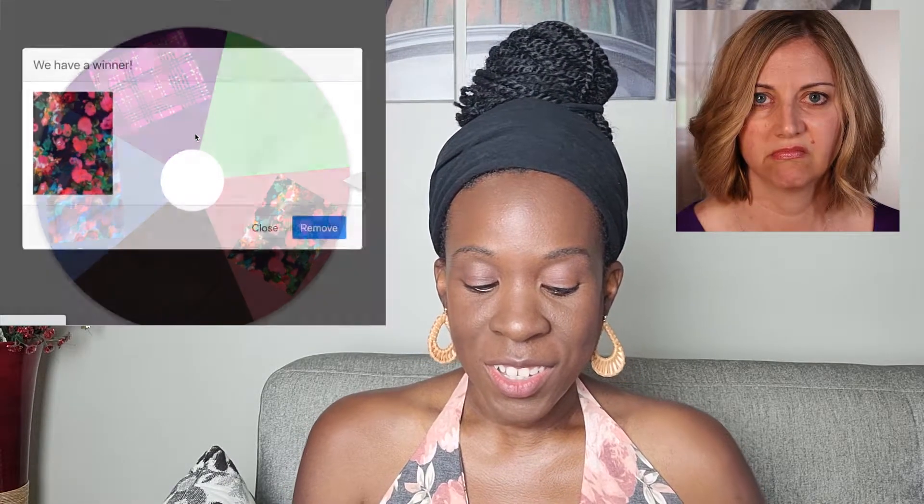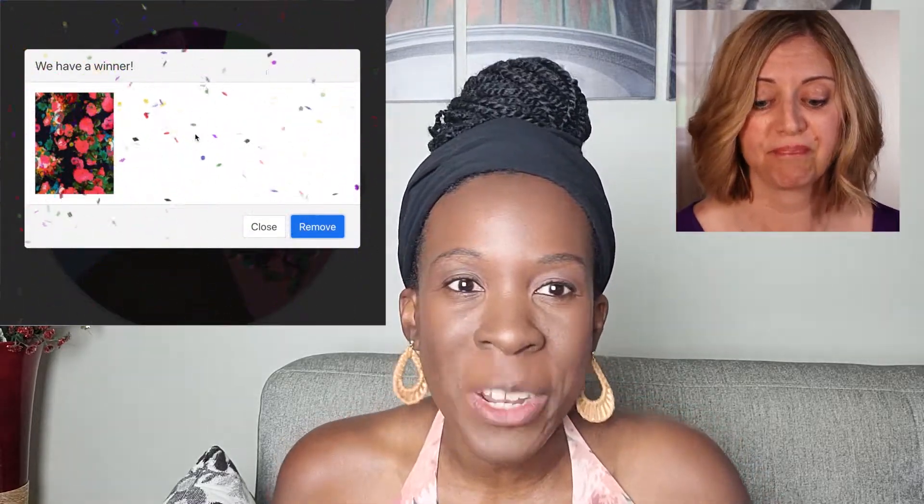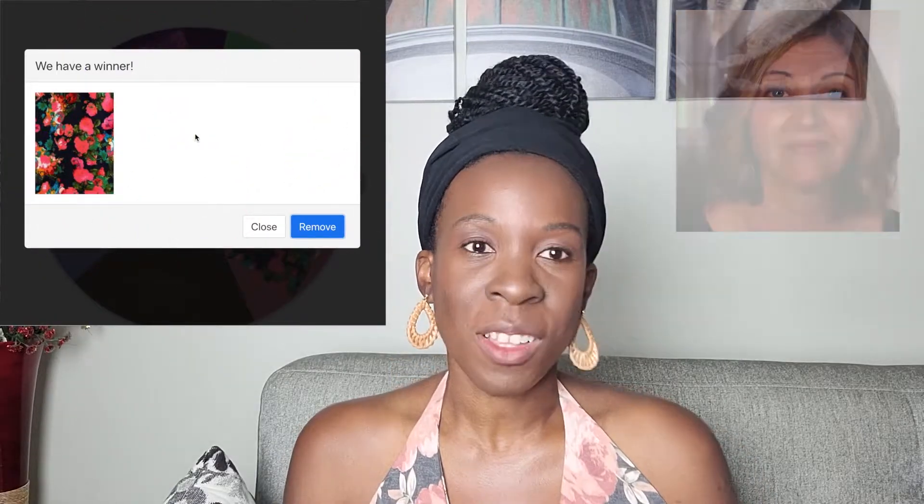As it turns out, she will start by using the floral print. I think you like this one, so this is good. Now let's see what you will be making.